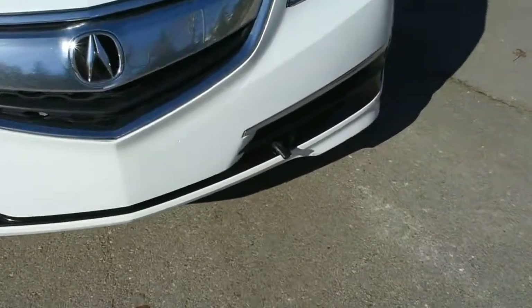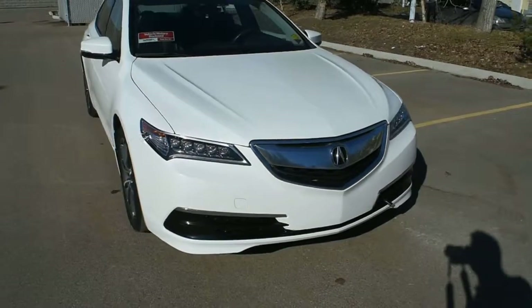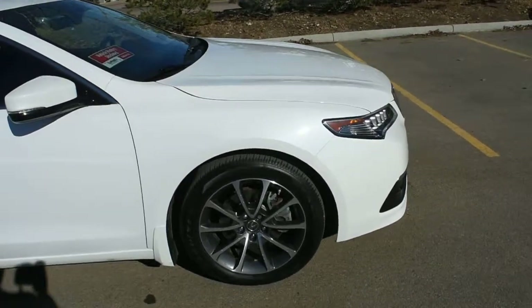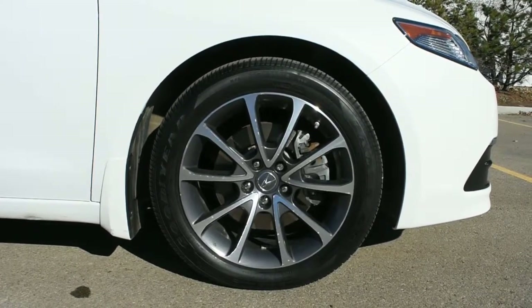After installation, you do have a block heater below. For the engine, it offers a 3.5 litre V6 producing over 290 horsepower, mated to a 9-speed automatic transmission. Down below you do have your 18-inch alloy wheels with Goodyear all-season tires.